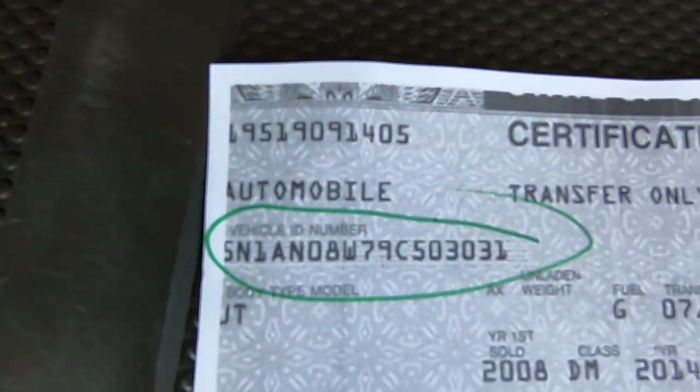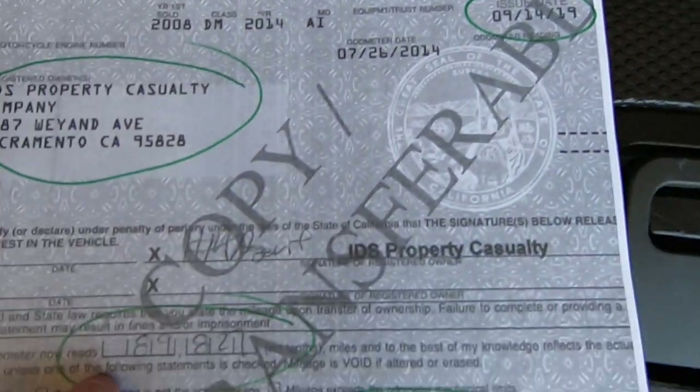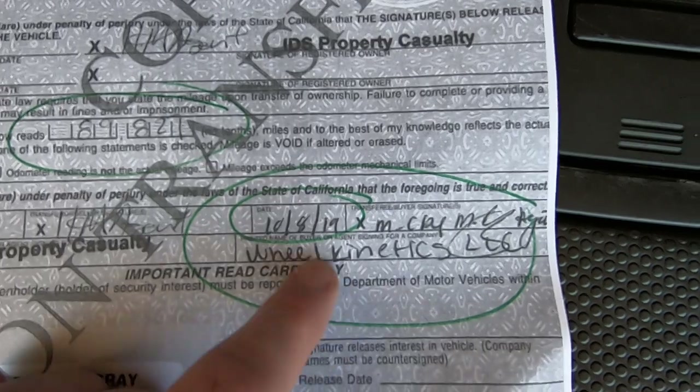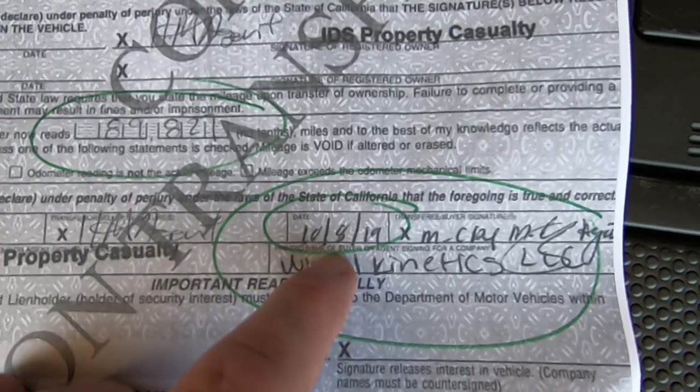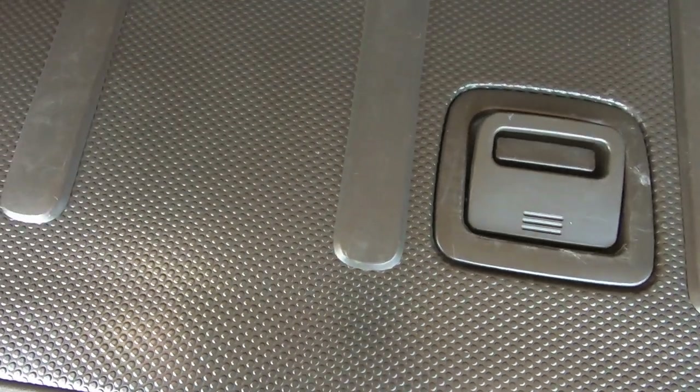Here's the title. This is a clear California title. IDS Property Casualty was the insurance company. This title was issued to them 9-14-19, about a month ago, and had 89,827 miles. They sold it to Wheel Kinetics 10-8-19. It took about a couple days to get shipped here.